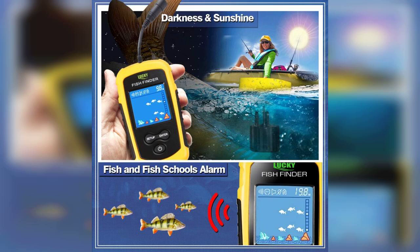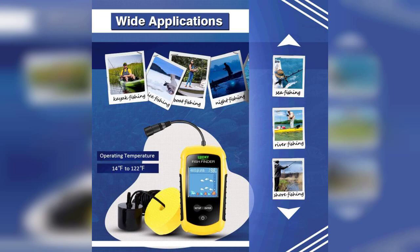The LCD display is bright and easy to read, even in direct sunlight, which is a huge plus for outdoor use. It also has a backlight feature for early morning or late evening fishing trips. Additionally, the device is equipped with various sensitivity settings, allowing you to adjust it based on your fishing conditions.